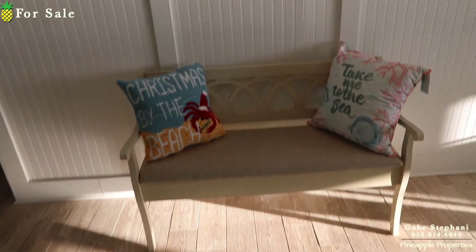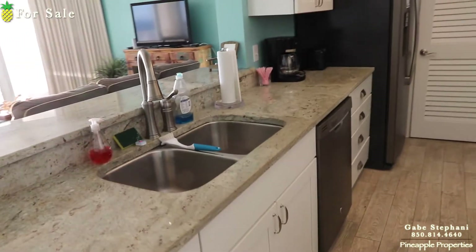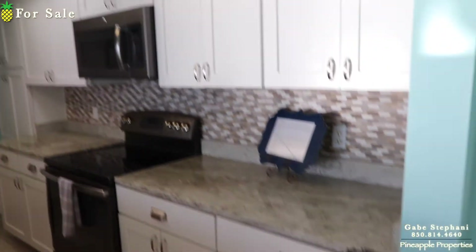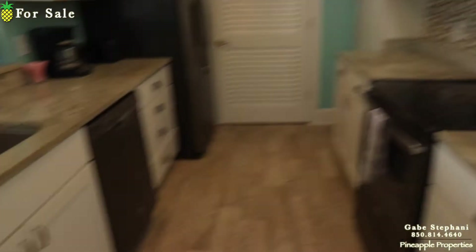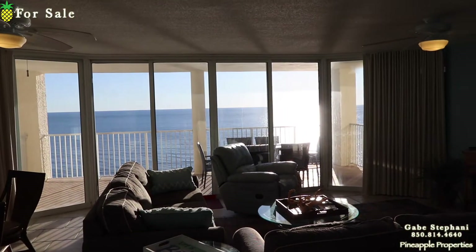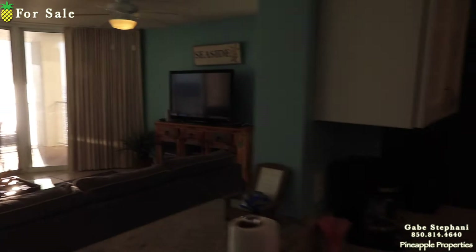There's the wainscoting, just makes it look all finished. The nice light granite tops with the under-mounted sink, upgraded faucets, stainless steel appliances. All the cabinetry's been replaced. My view from right here from the kitchen sink — there's my view looking straight out. You've got a bedroom off to that side, and a bedroom off to that side here at Long Beach.